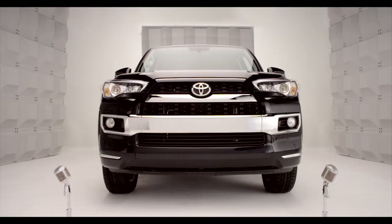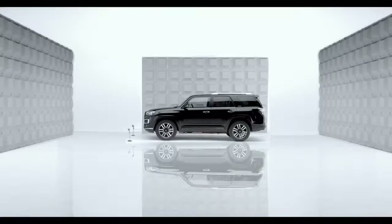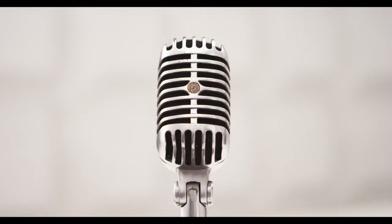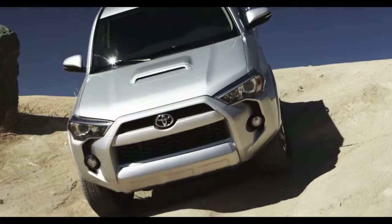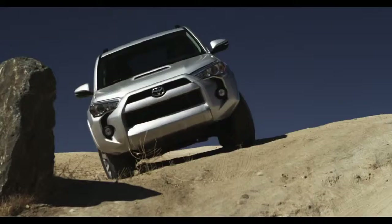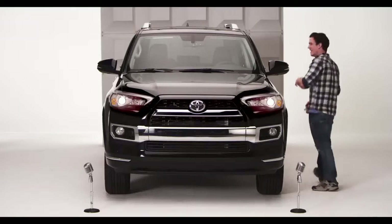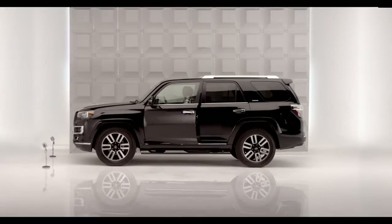Toyota 4Runner Crawl Control. You're heading up a climb over rocky terrain or down a steep descent — this is where the 4Runner's high-tech takes effect. Hop in and let me tell you about Crawl Control.